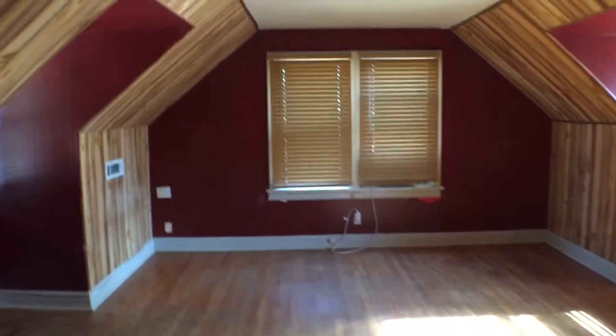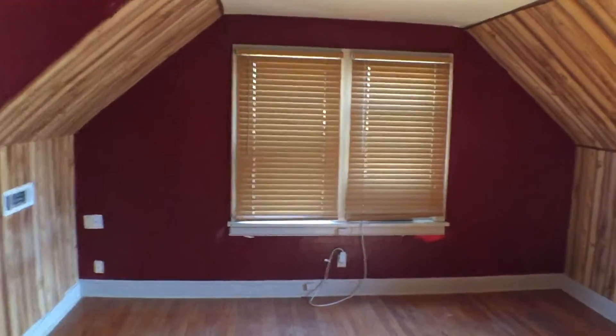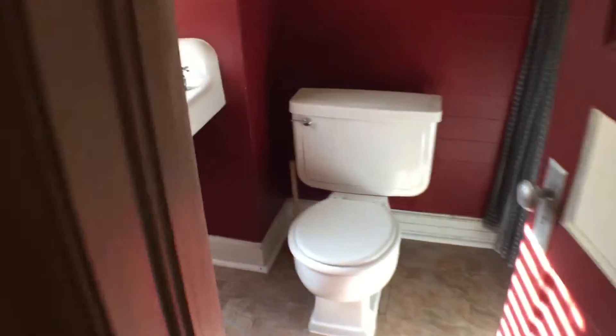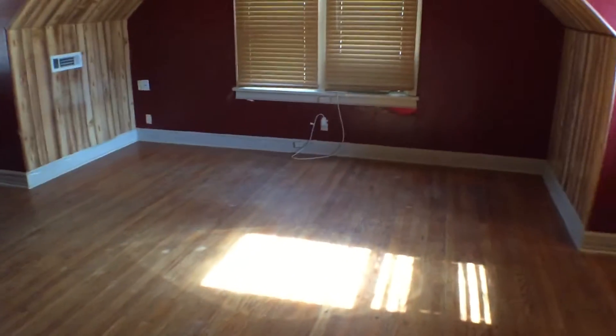Which is actually a pretty neat bedroom. I would like to call it the OU bedroom. It's got a nifty little closet space right here, and its own full bathroom.